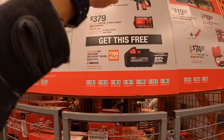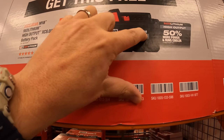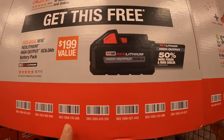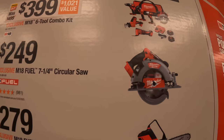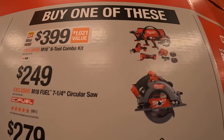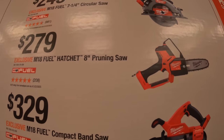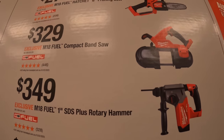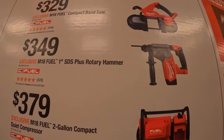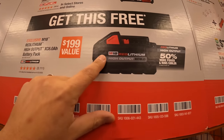For the third tier, you get a free 6Ah high output battery, which in my opinion is the best battery for regular tools Milwaukee has made — very powerful and good enough for most things. The first kit is a 6-tool combo kit for $399 ($1,021 value). Also: $249 for the 7¼-inch circular saw, $279 for the 8-inch pruning saw, $329 for the compact band saw, $349 for the 1-inch SDS plus rotary hammer, and $379 for the 2-gallon compact quiet compressor. You get a free 6Ah high output battery with any of those.